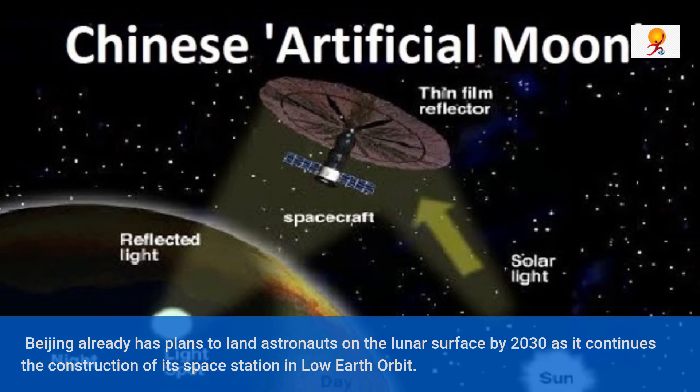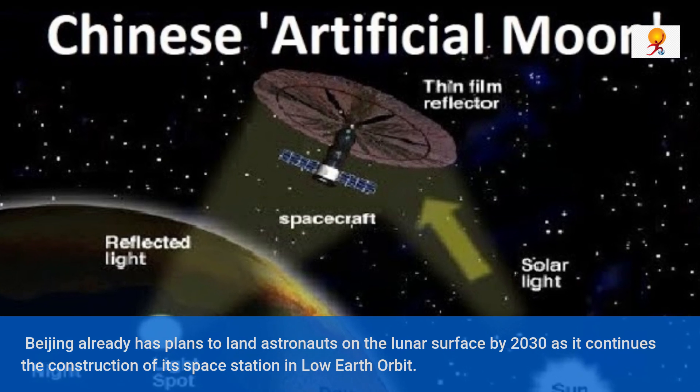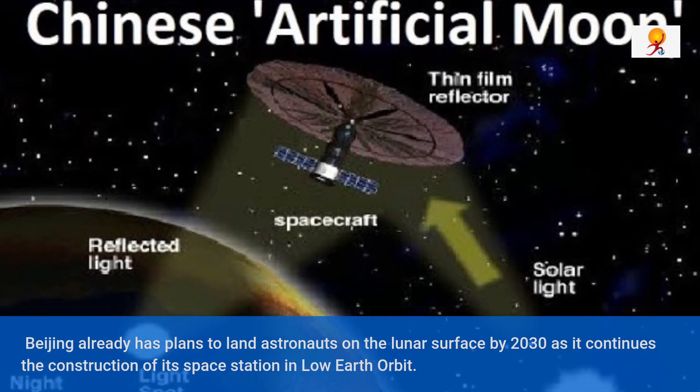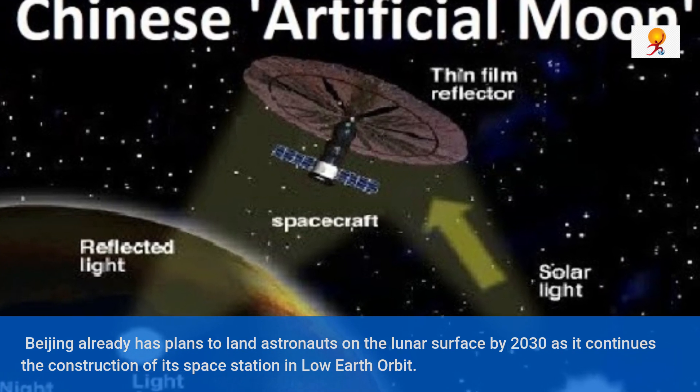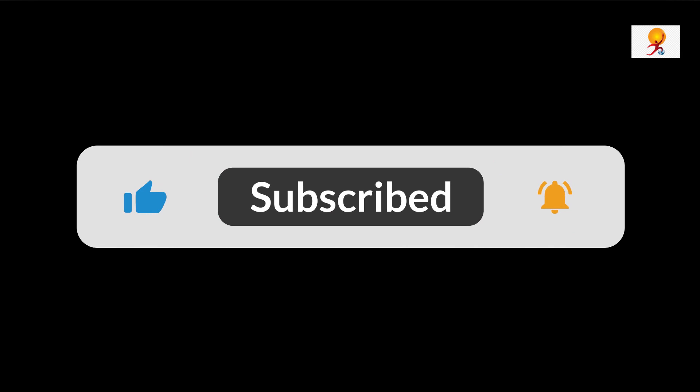It is noted that China has already developed an artificial sun to replicate the nuclear fusion process that occurs naturally in the sun and stars, to provide almost infinite clean energy. So that's all for further updates. Thanks for watching.